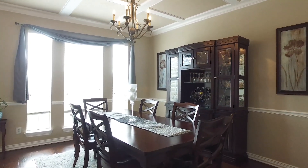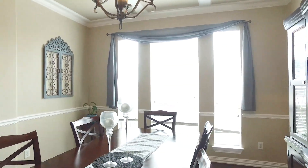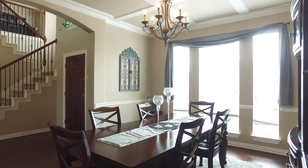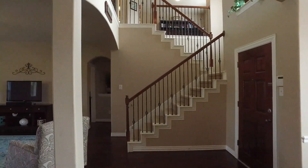Look at this formal dining room. You will love the ceilings, the crown molding, chair railing along the wall, and the wood floors — not to mention the natural light in all of the livable space, perfect for entertaining.